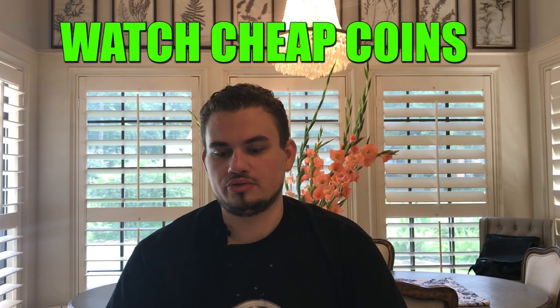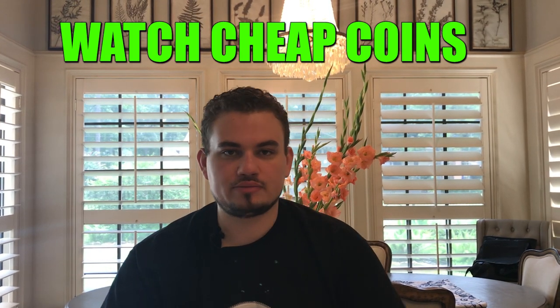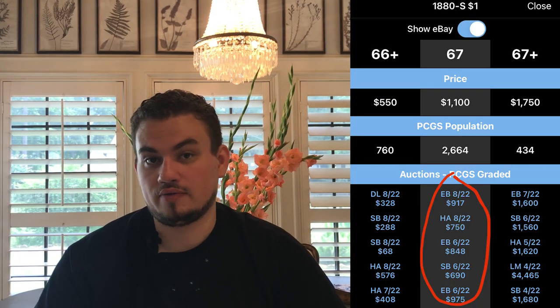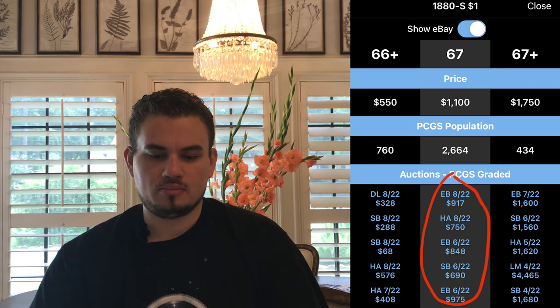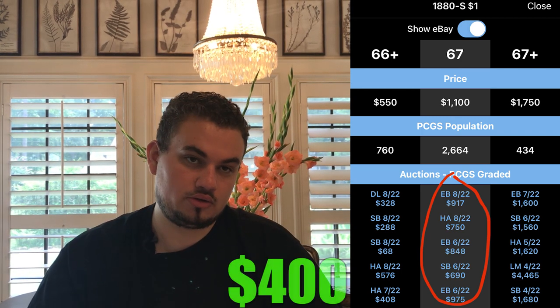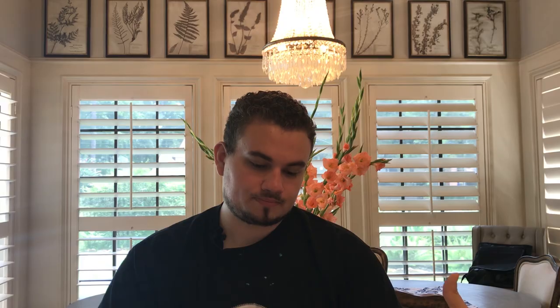Another thing to be wary of is coins marked really low according to their market value. A good example is an 1880s Morgan dollar graded MS67 — a lot of them are going between $750 and $950 based on whether they have a CAC sticker. But if you go to a coin show or eBay and there's one priced at $400, that should be a red flag to you as a collector and will ultimately keep you safe from being taken advantage of.